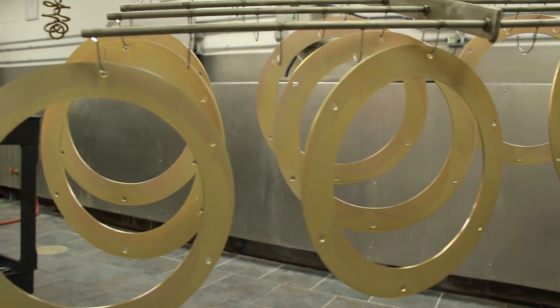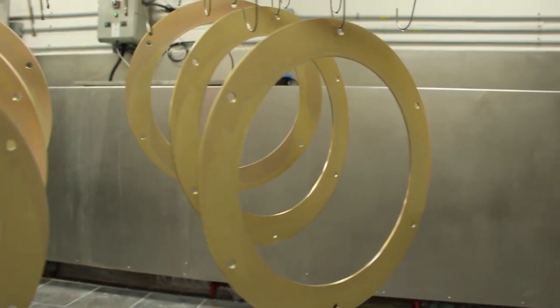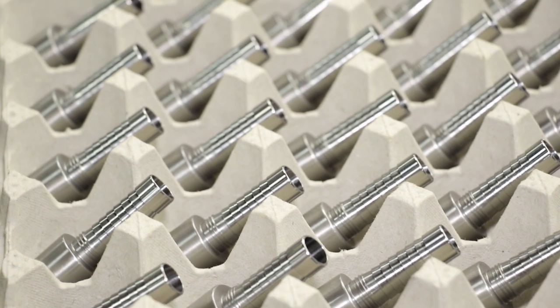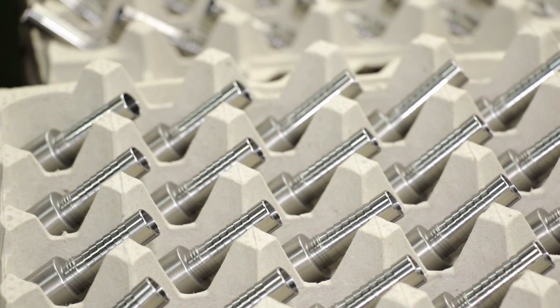We run a lot of aerospace products here, some airframe products. The challenges that we see are a lot of thin wall aluminum parts — a lot of them have draft on them. We've got to maintain radiuses and wall thicknesses of 30 thousandths of an inch.